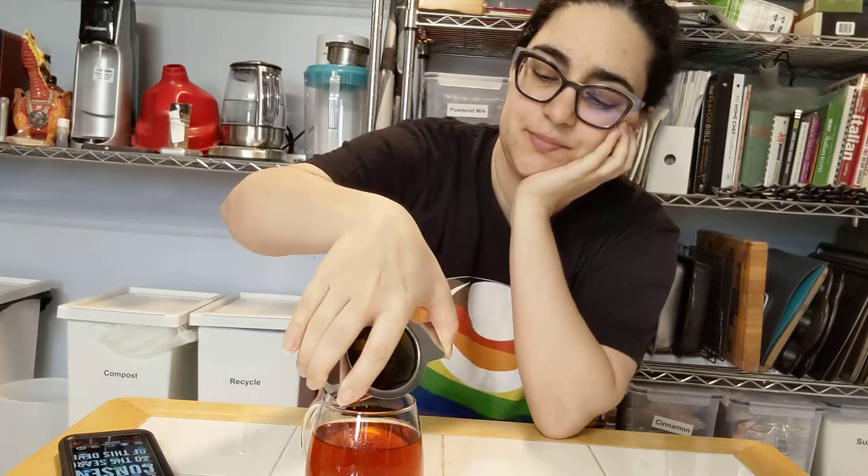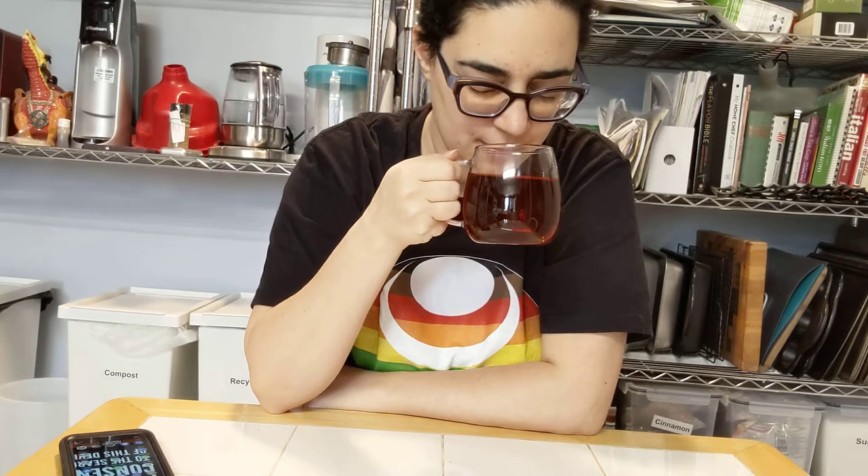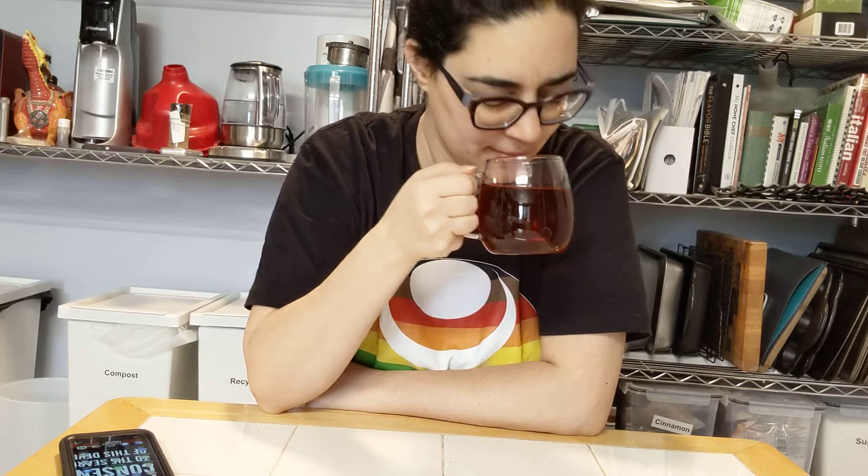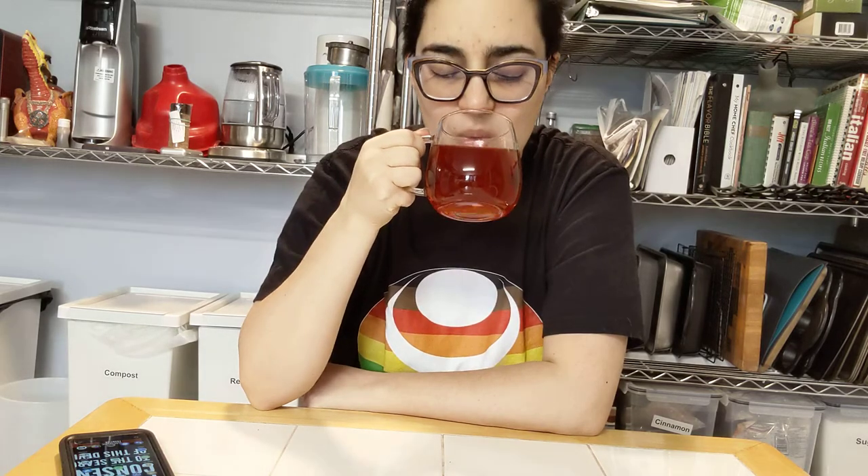So we're back after the five minute steep. Sweet — sweet apples and wood. Really not much flavor. The rooibos kind of overpowers everything else. It kind of just tastes like a sweet rooibos.